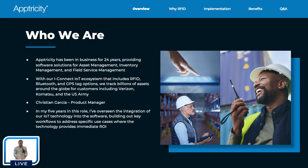I'm Christian Garcia, product manager of our supply chain execution solutions. I've been in this role for five years, going on six. I've overseen a lot of the integration of the technology we've built into our software, working with our development team to build out workflows that highlight the benefits of RFID tracking and GPS tracking solutions. The tracking technology really does dictate the type of use cases you build for it.